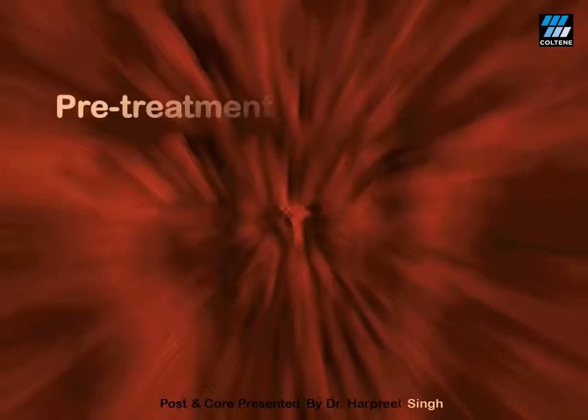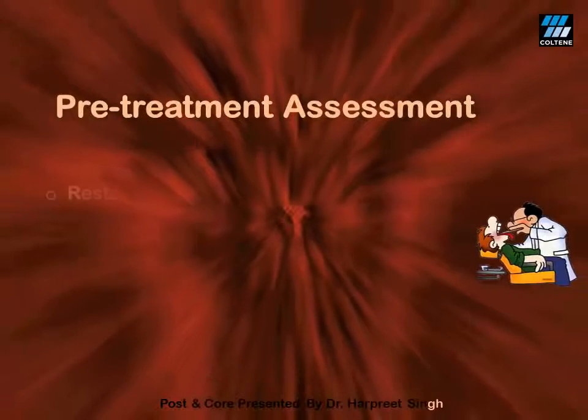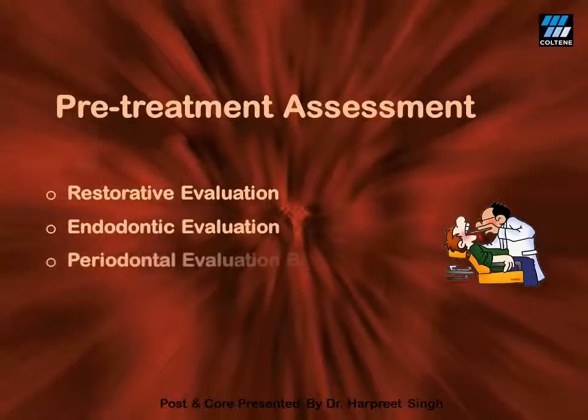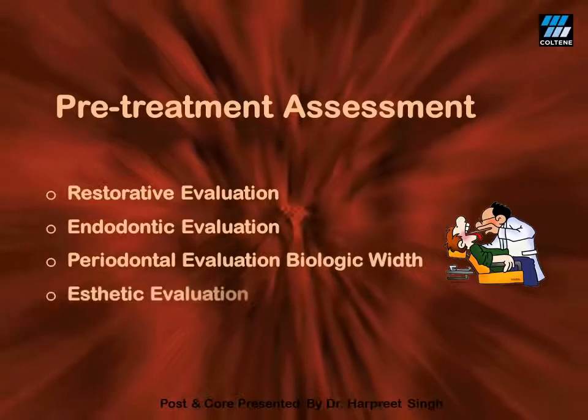We need to assess the tooth pre-operatively before proceeding for post and core very thoroughly. This includes restorative evaluation, endodontic evaluation, periodontal evaluation, and aesthetic evaluation.